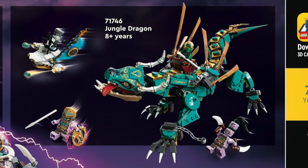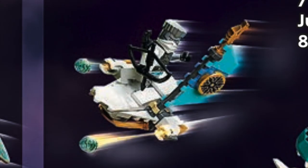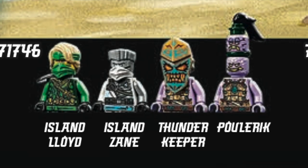We've got the Jungle Dragon, and it wouldn't be a Ninjago season without one. I love the dragon's coloring and the tribal-inspired markings, and it looks fully poseable. There's even a small air glider for Zane, and great minifigure designs — especially that double-headed villain.